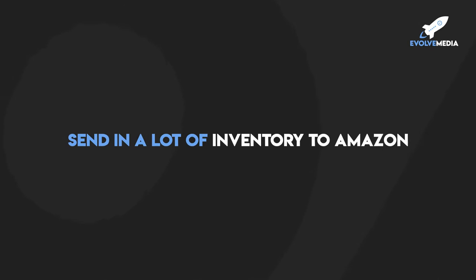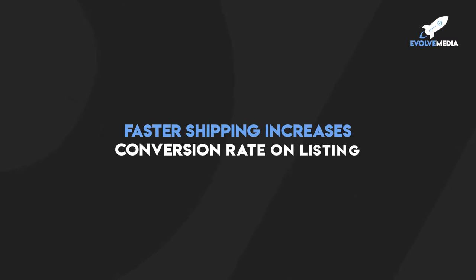How you may be able to control this is by sending in a lot more inventory to Amazon, because what Amazon does is they take your inventory and parse it out to all their different fulfillment centers across the country. That's what actually allows people to get faster shipping times. By having more inventory in your Amazon FBA, people in California, Florida, New York, Colorado — all over the country — will have a piece of your inventory closer to them, which is going to give them a faster shipping speed and may increase your conversion rate.